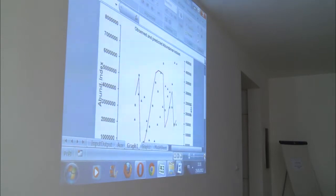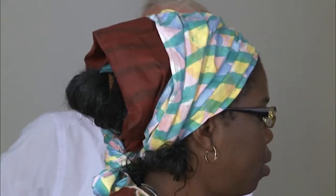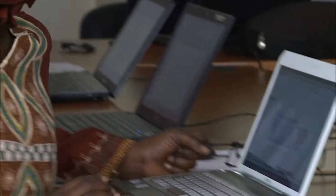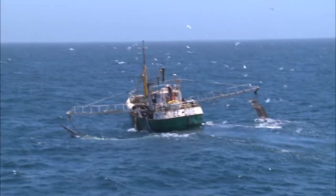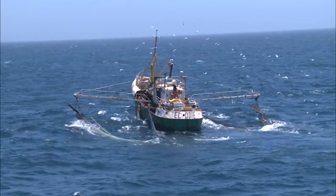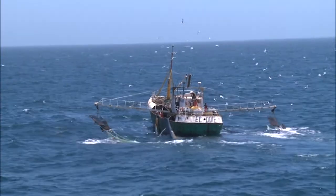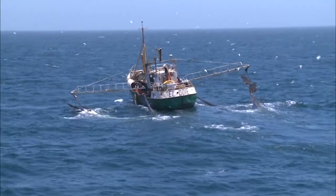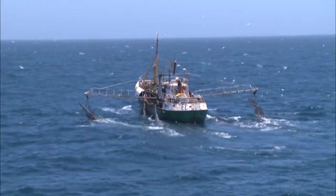This helps the development of appropriate national and regional policies to manage the fisheries. The ultimate goal of the surveys is to ensure sustainability of the marine resources and to contribute to the improvement of human conditions.